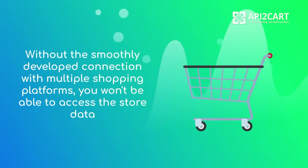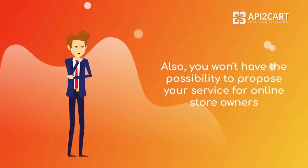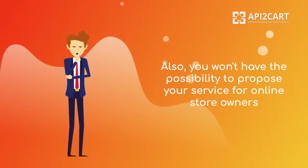you won't be able to access the data connected with products, orders, and shipments from your clients' e-stores and imported into your system. Also, you won't have the possibility to propose your service for online store owners.